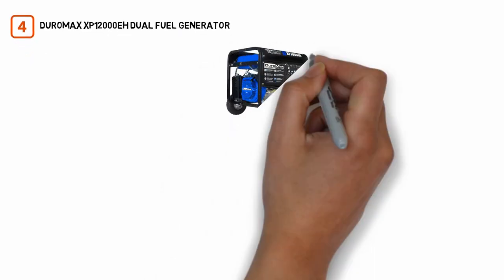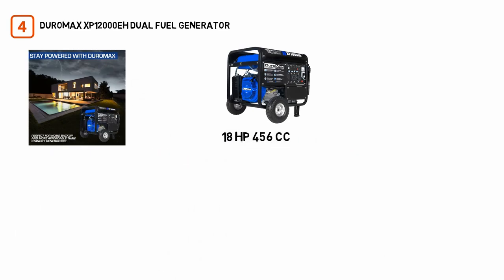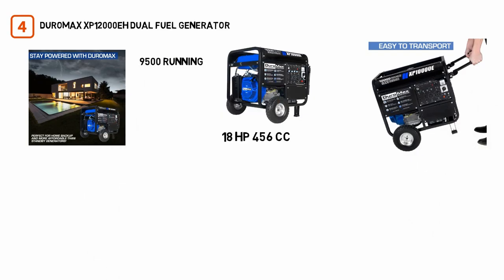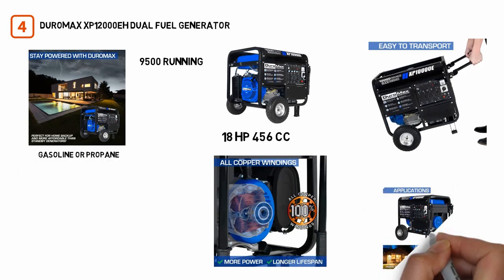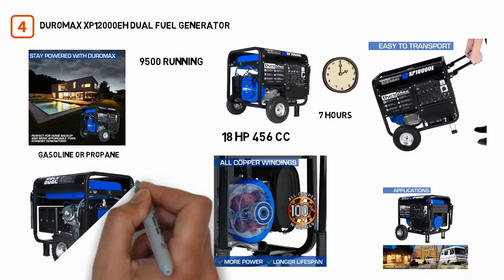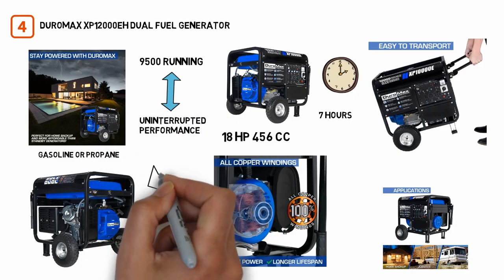Number four: DuroMax XP12000EH Dual Fuel Generator. This generator from DuroMax is powered by an 18 HP, 456cc OHV DuroMax engine capable of 9,500 running watts and 12,000 watts of surge capacity. You can use either gasoline or propane — it runs for more than 7 hours on propane and 8 hours on a single gasoline tank. The fuel tank capacity is 8.3 gallons, more than enough for long, uninterrupted performance. Despite the size of its engine, it is still relatively quiet.